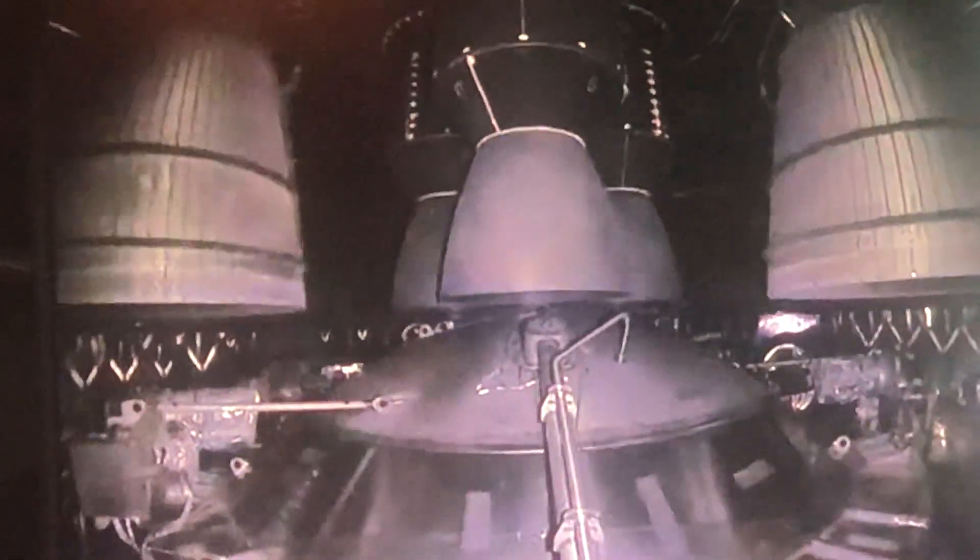Onward here from Starship. Our views are directly of the engines on the second stage as we prepare for stage separation. And after stage separation, the first stage will flip and begin a boost-back maneuver for landing in the Gulf.